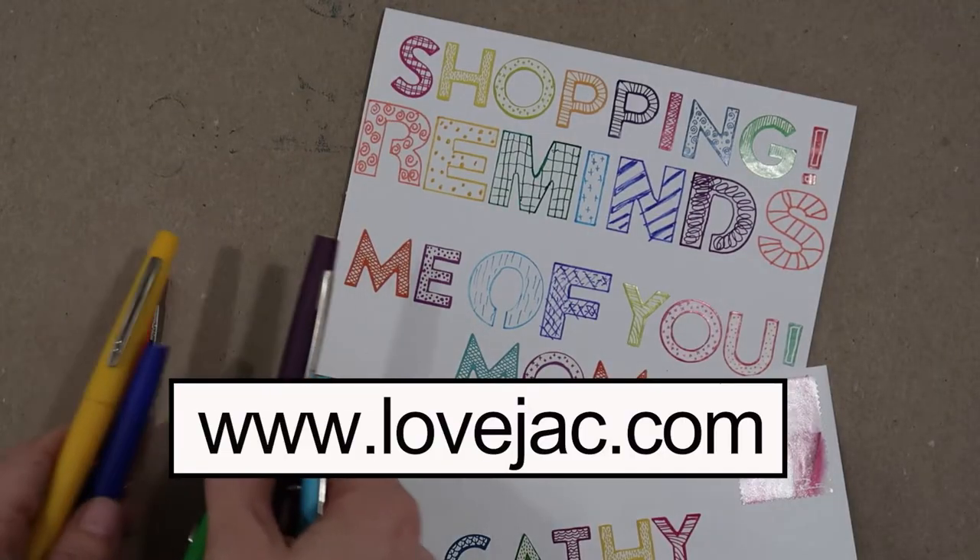Thank you for watching. I hope you really enjoyed this video and that it has given you an excuse to try out lettering of your own. I truly enjoy creating, sharing, and connecting with you. See you next time. Bye!